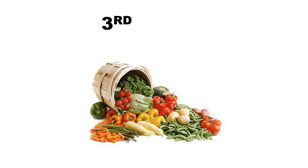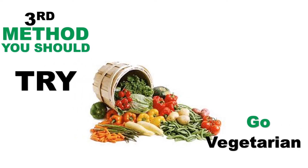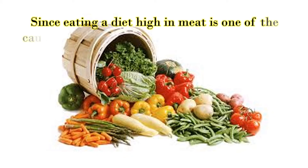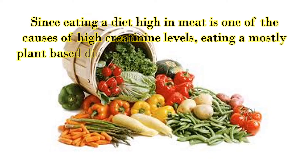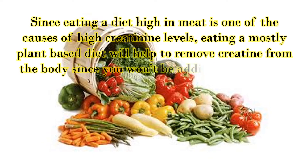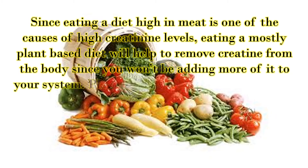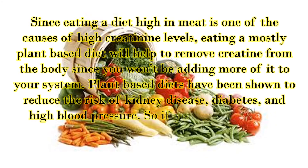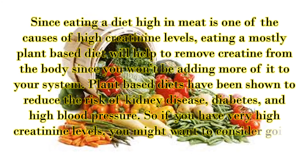Third method you should try: Go vegetarian. Since eating a diet high in meat is one of the causes of high creatinine levels, eating a mostly plant-based diet will help to remove creatine from the body since you won't be adding more of it to your system. Plant-based diets have been shown to reduce the risk of kidney disease, diabetes, and high blood pressure. So if you have very high creatinine levels, you might want to consider going vegetarian.